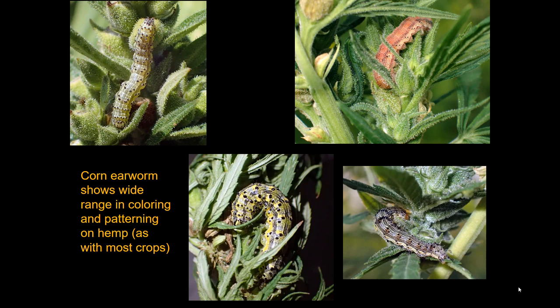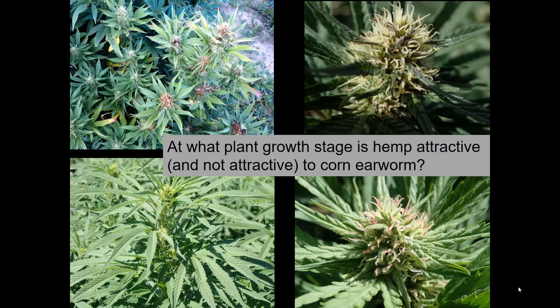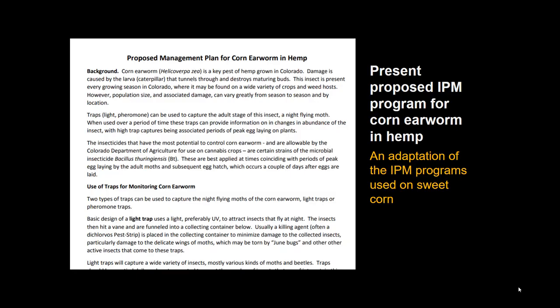In hemp, as in every other crop, the caterpillar shows a lot of variation in color — the same as already shown in tomato and corn. One question not yet fully resolved is exactly what growth stage the plant needs to be at to become attractive; observations in fields show only some plants at various stages were affected, so that still needs to be determined.